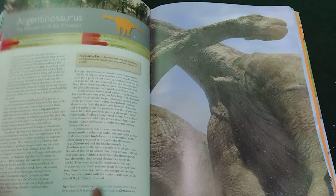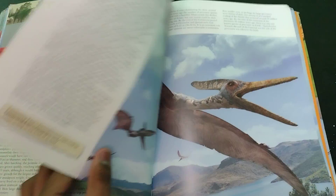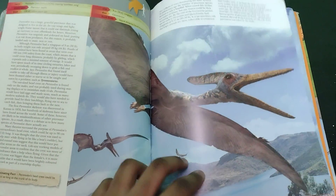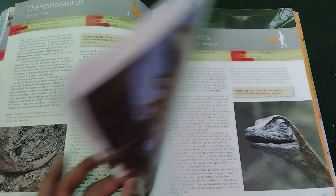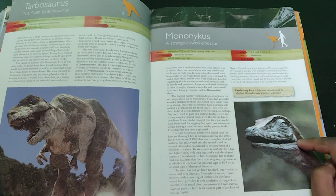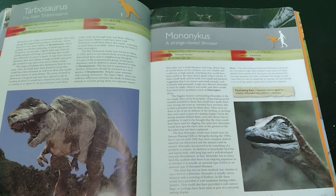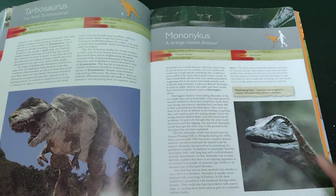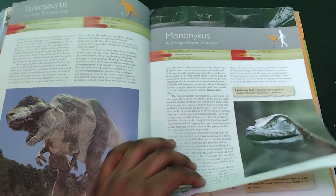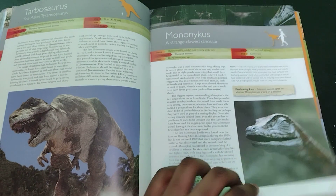Giganotosaurus. Argentinosaurus. We have Pteranodon coming up. Therizinosaurus — I love this design, it's really nice. Tarbosaurus and Mononykus. I have merch based off this image. I call it Sneaky Boy because me and my friend thought this guy was really sneaky, so we named him Sneaky Boy — that's what we call all Mononykus for some reason. I really like the design. Also go check out my merch shop, please.